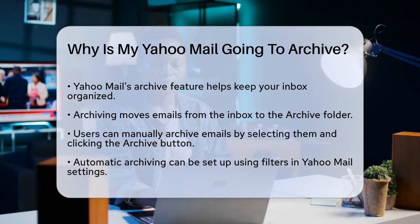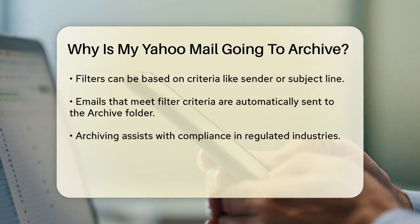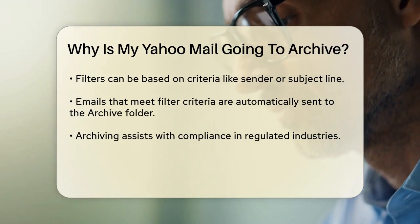To archive emails in Yahoo Mail, you can do it manually or set up automatic filters. Manually, you select the emails you want to archive, click the Archive button at the top of the page, and these emails will be moved to the Archive folder.